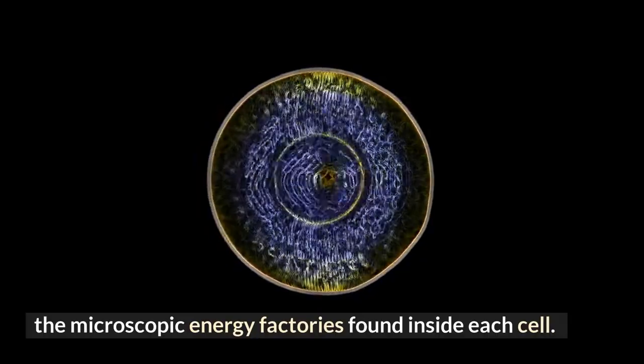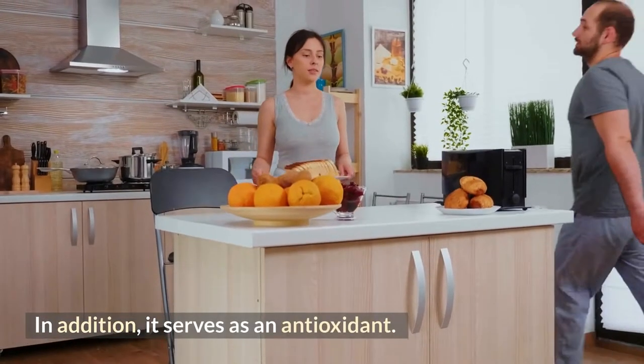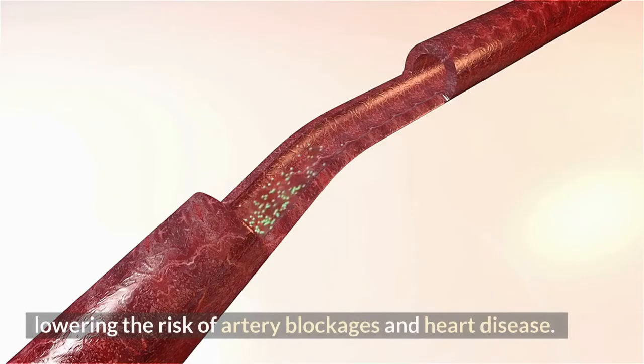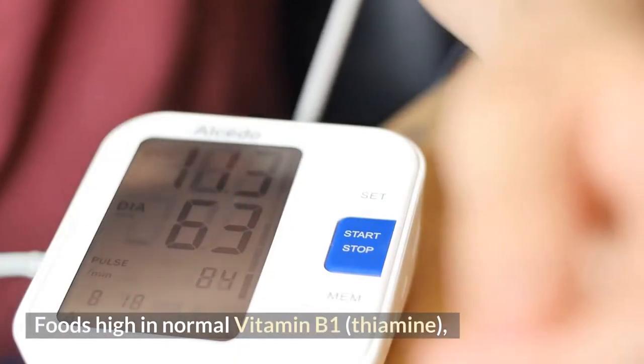Additionally, benfotiamine serves as an antioxidant, shielding the arterial walls from damage caused by high blood sugar, thereby lowering the risk of artery blockages and heart disease. Foods high in normal vitamin B1 thiamine are also advised.